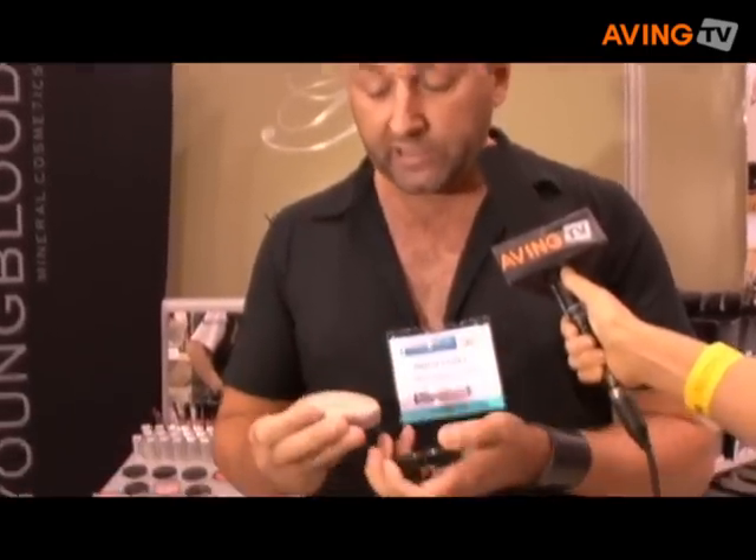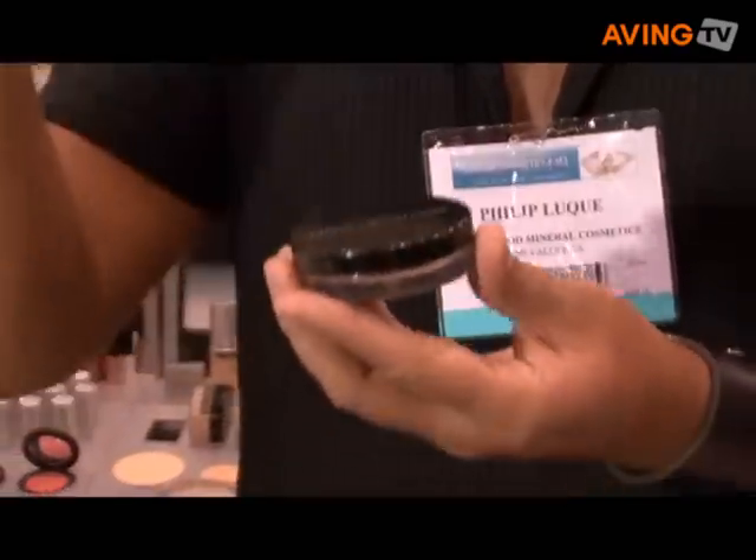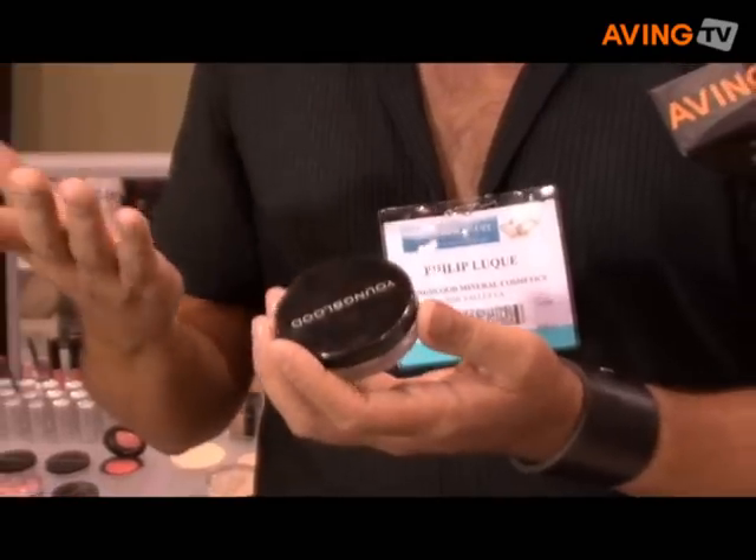It's sheer to a full coverage. I'll dust a little bit out for you. And also our distributor cap — if you look at it, it's raised so that way it prevents leakage of the product as well. A lot of the minerals that are out there today are deep or sifted, so you tend to make a mess when you use the product.